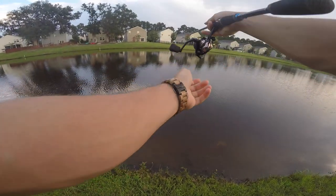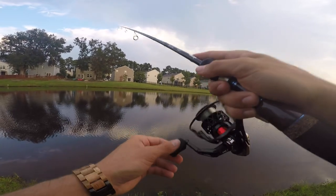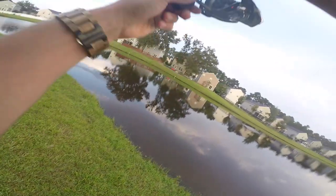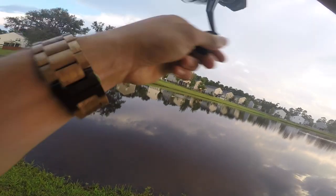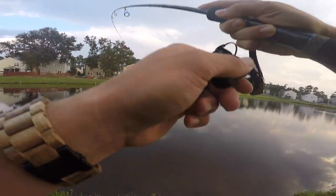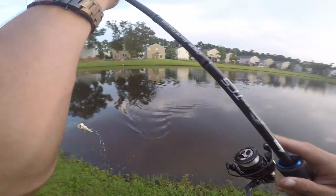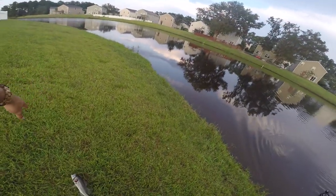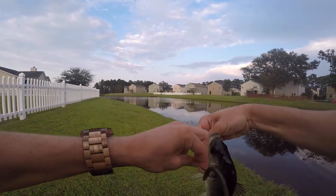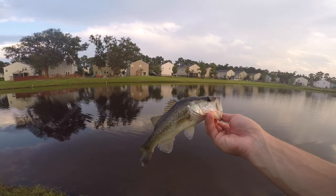That should be a fish right there — there we go! He's kind of small, doesn't even look like a bass but it is. I haven't even been out here long, that's a good sign. Oh my god, look how tiny he is — I hooked him right here in the gill! Look at that, that's hilarious. He actually felt kind of good. Let's get a release on him.